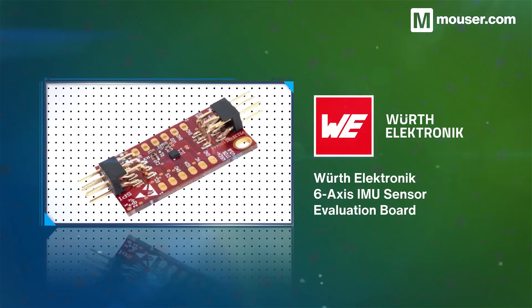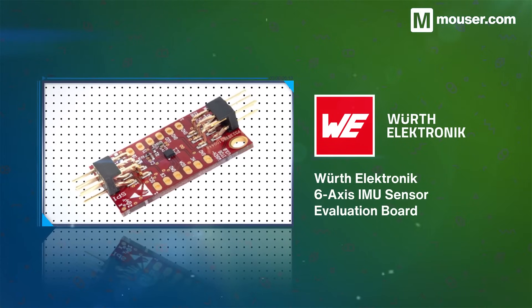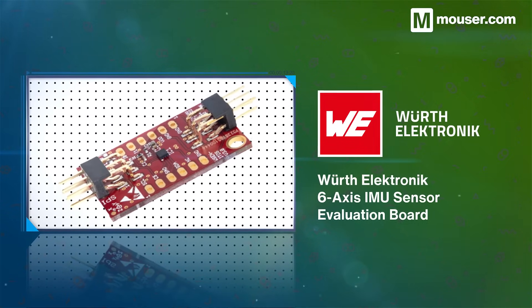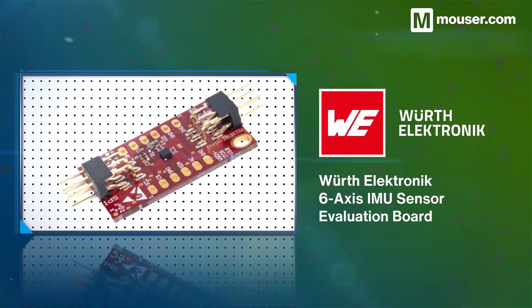Inertial measurement units give a wealth of information about device movement and vibration. The VERTH electronic 6-axis IMU sensor evaluation board is an easy-to-use I2C and SPI 3-axis gyroscope and 3-axis accelerometer in a single package.